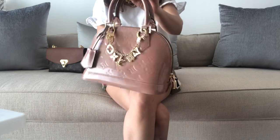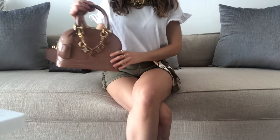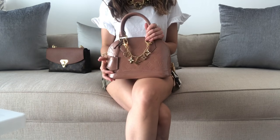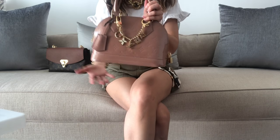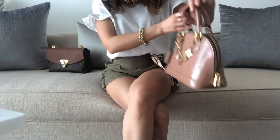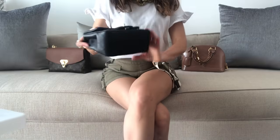It also has a shoulder strap, so whenever you need your hands free you can use it. This is a very deceiving size because it can hold a lot of things for being a baby size. If you saw my entire handbag collection video, you noticed I have three Alma BBs — that's just because I absolutely love this shape and size. This is my number two most used bag.